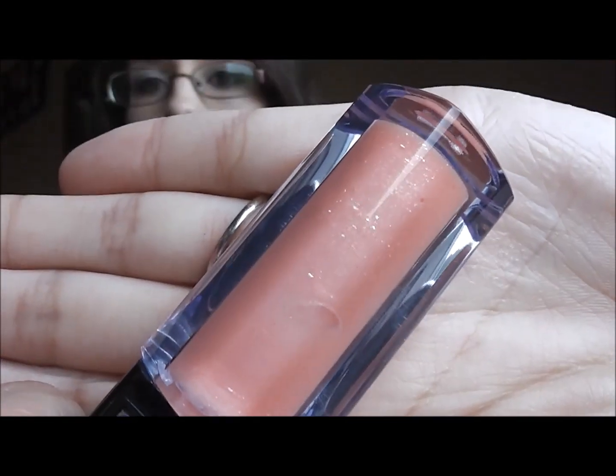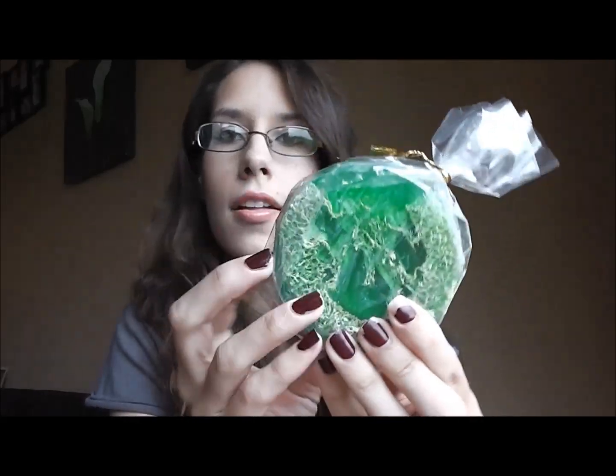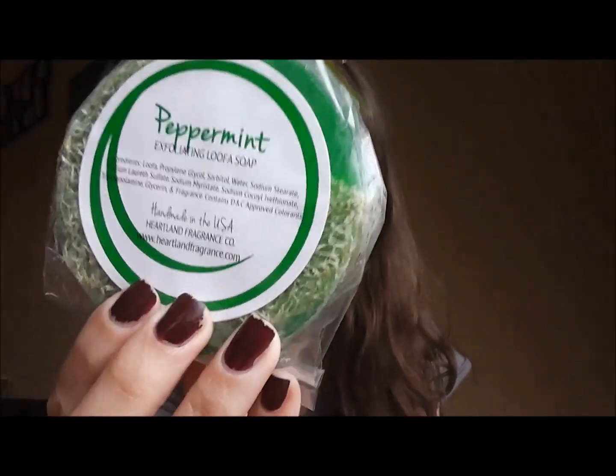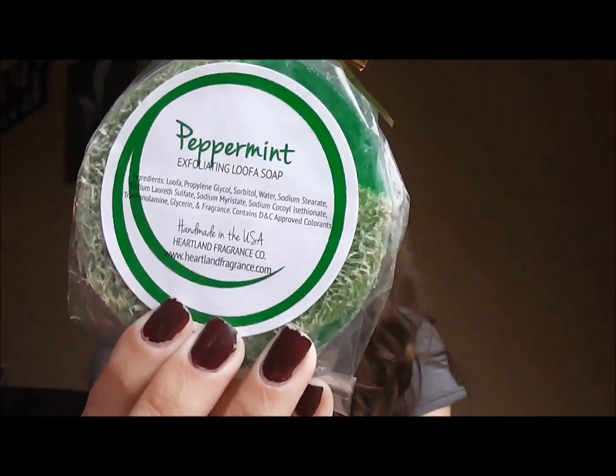That is a $39 product right there — wow, Birchbox is looking worse and worse the more I do this! What's our total up to? Now this is interesting — it is a Heartland Fragrances exfoliating loofah soap in peppermint. That must have been what I smelled when I opened the box. Peppermint loofah, which is good for winter — peppermint's good!